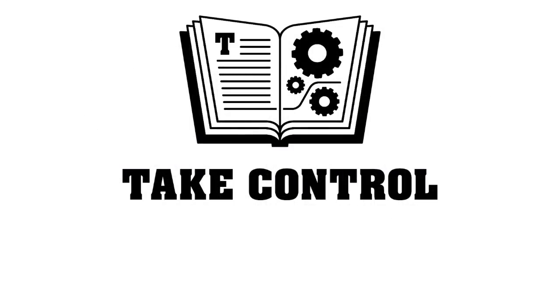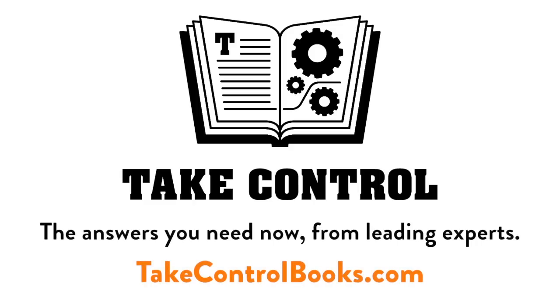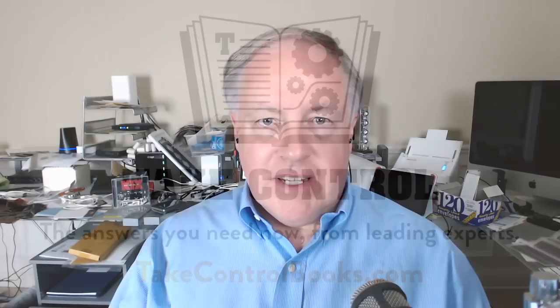This edition of Mac Voices is brought to you by Take Control Books. Welcome back to Mac Notables on Mac Voices — this is the talk of the Mac community. I'm Chuck Joiner, and for the first time in entirely too long, I have the pleasure of saying Mr. Ted Landau. Ted, it's great to have you back.